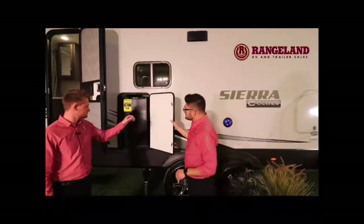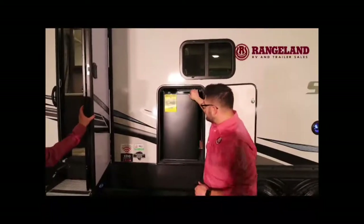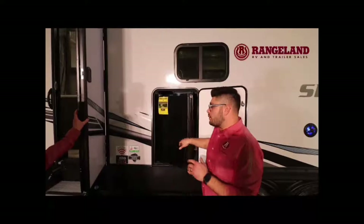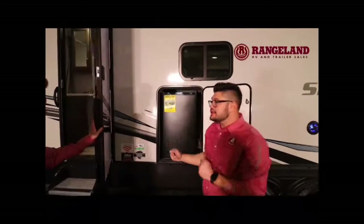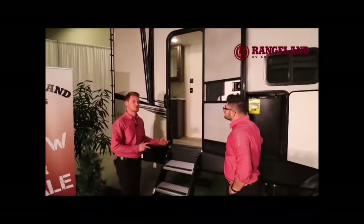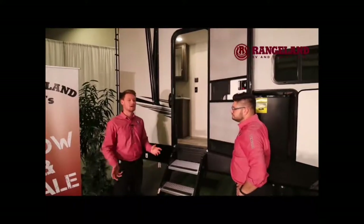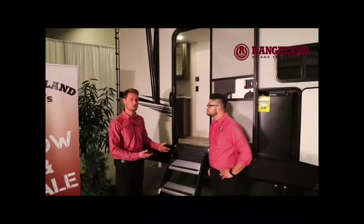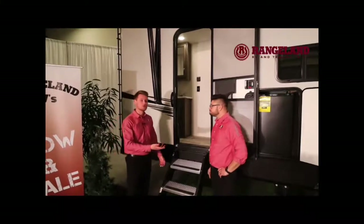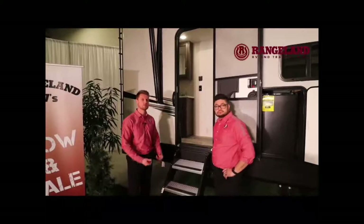Working our way to the back of the trailer, they do a really nice job with marine grade outdoor speakers connected to your Bluetooth stereo system, which we'll get to inside the coach. This one also features an outside fridge — it's a bigger fridge, so you have a lot more room for snacks and beverages. As we work our way to the back, this is your bathroom entrance — a secondary entrance to the bathroom, which is very popular in bunkhouse trailers so kids don't have to run through the entire trailer just to use the bathroom. You also have a secondary Moride step here.